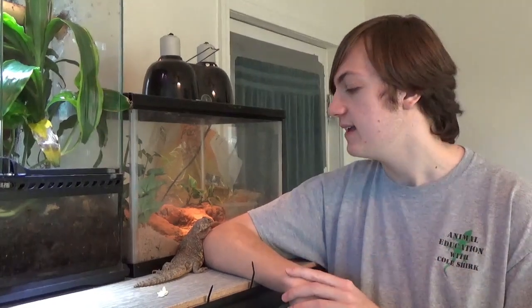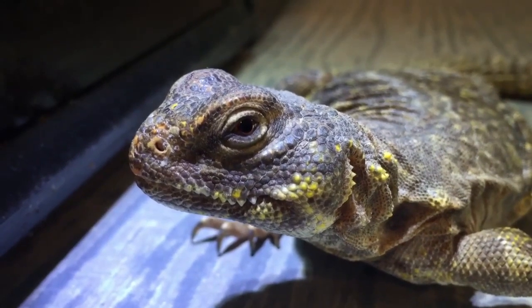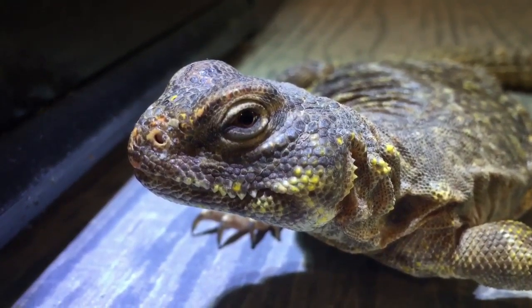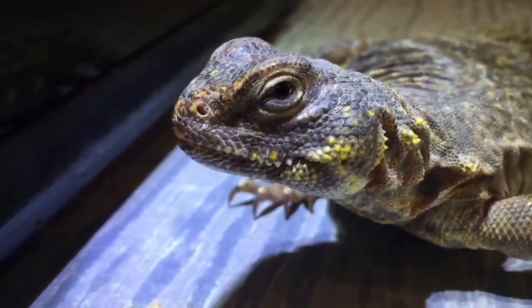As I mentioned at the beginning of the video, these guys are quite common pets for people getting into reptiles because they are mostly vegetarian. You do have to supplement their diet every now and then with crickets or mealworms, but for the most part they'll eat vegetables like cabbage and lettuce. Be careful with lettuce though — it has a lot of moisture but not a whole lot of nutrients, so you can't feed that on its own.